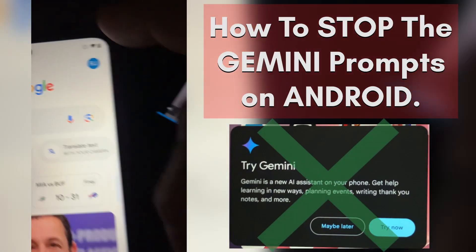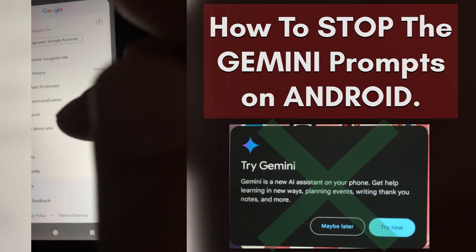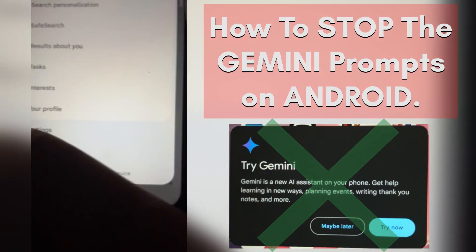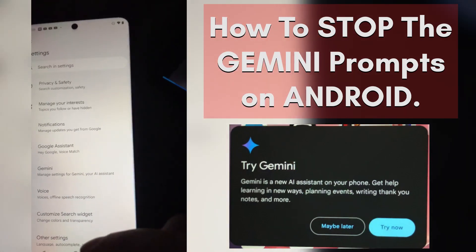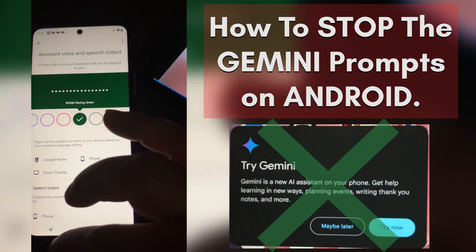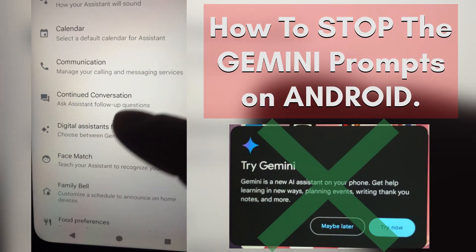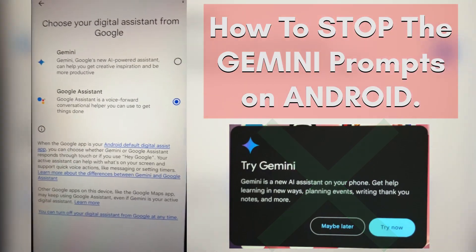This is your Google app — the main page will look something like this. What you need to do is click on your logged-in account at the top. Bear with me because I just did this and I'm trying to remember exactly what I did. Once you click on your logged-in account, go down to Settings, click that, and then you'll want to press Google Assistant.